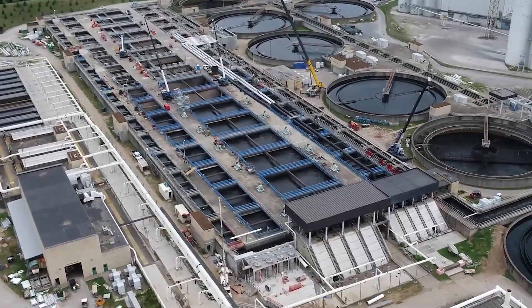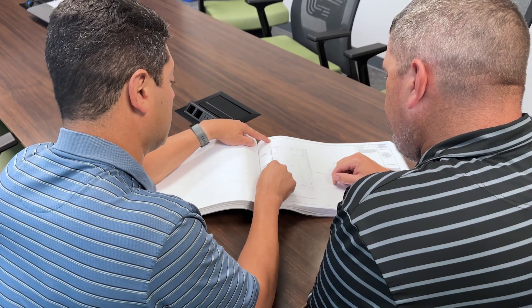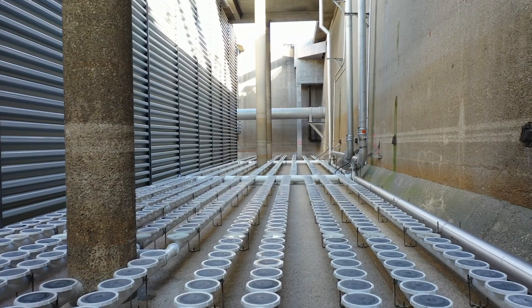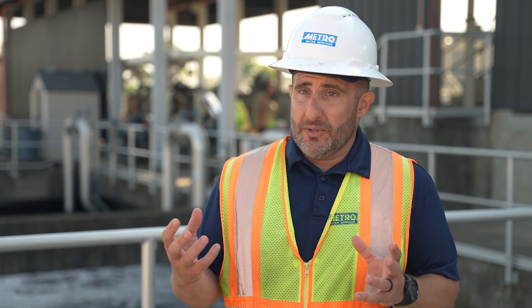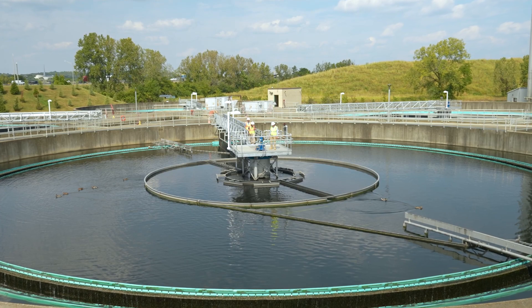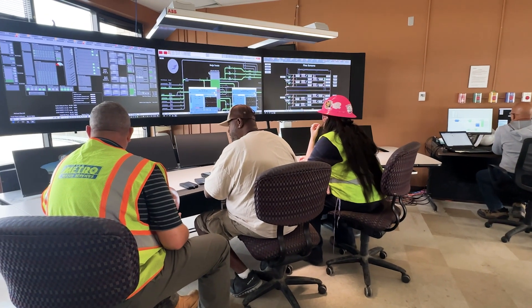Our project started with an optimization study that evaluated all the existing treatment processes and looked to see if we could find some additional capacity to cost-effectively upgrade the plant. The main goal was to put more flow through our existing plant by pulling it off of those combined sewers. We were able to add roughly 100 million gallons a day of treatment capacity to our existing tankage by using newer technologies and adding instrumentation, which combined made our processes more stable and consistent.